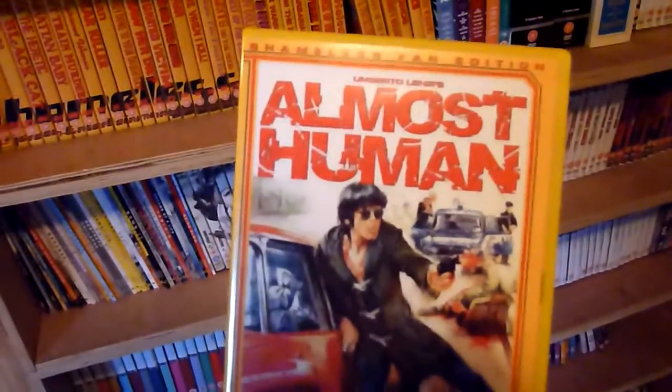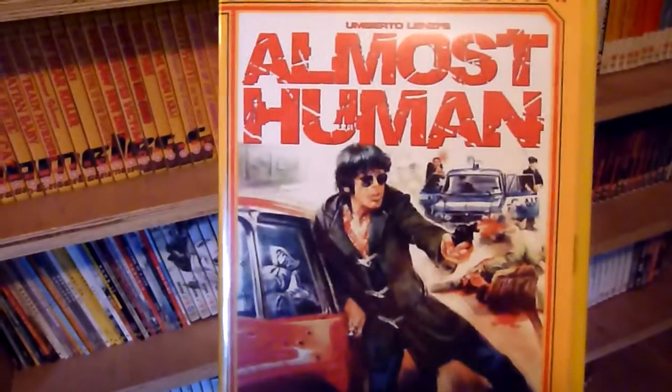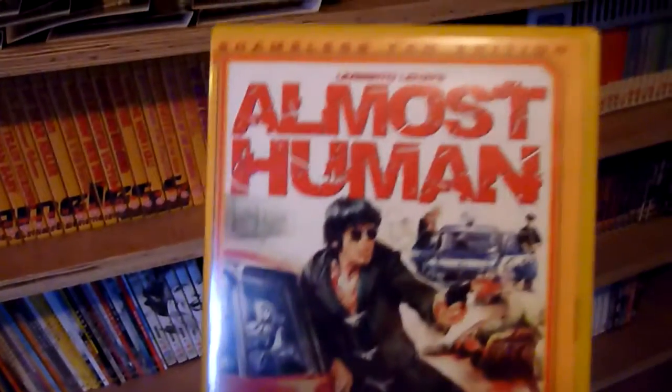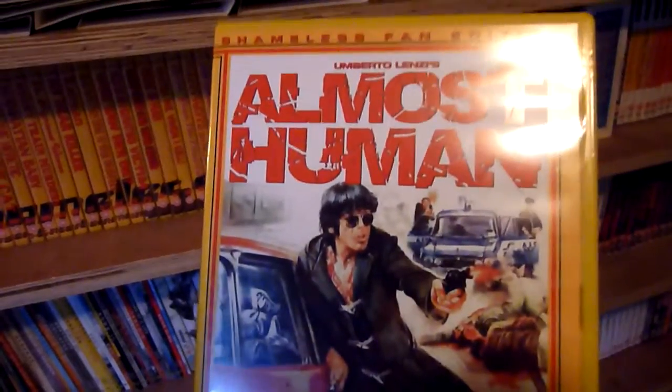Number thirty-two is Almost Human. Now, number thirty-two itself — which I think might be a different catalogue entry — I don't think I can find anywhere. I've been looking for it and I think it's all sold out.